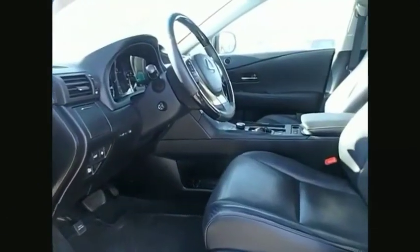This vehicle couldn't be more perfect. Drive it today.